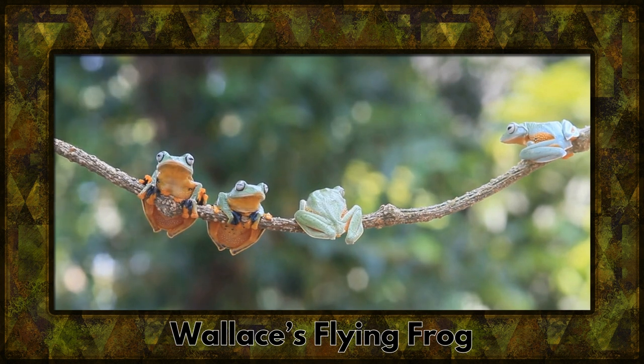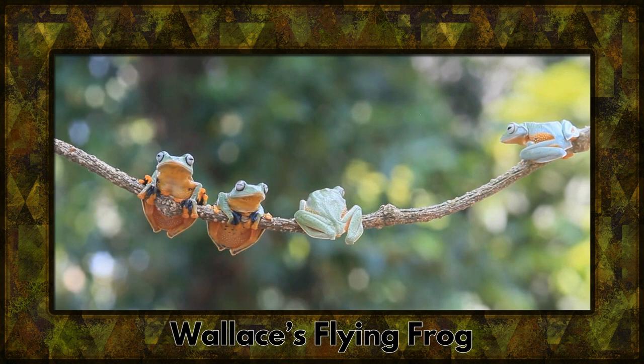Meet Wallace's flying frog. Despite the name, it doesn't exactly fly but uses webbed feet to glide between trees.